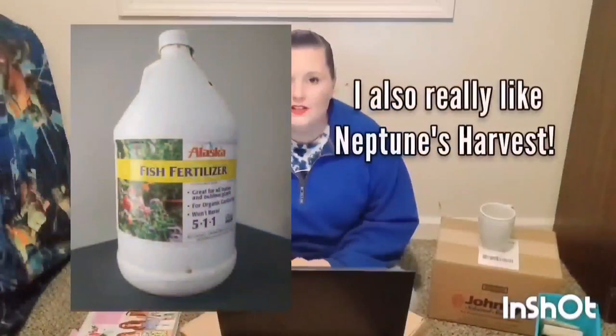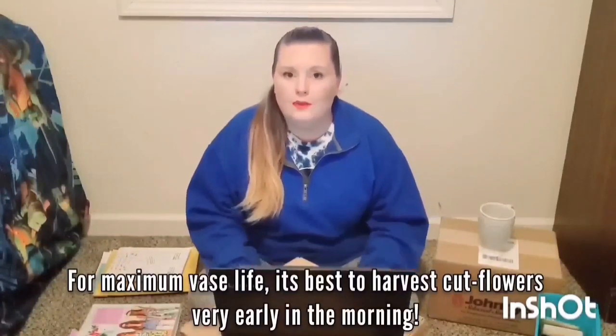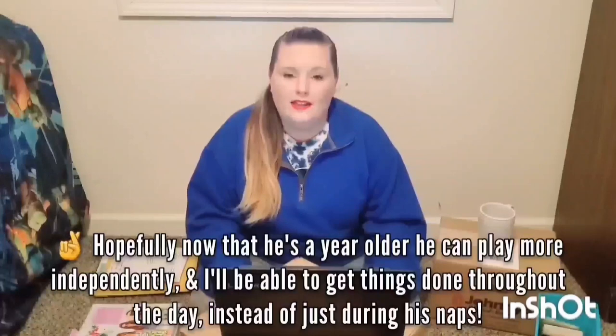I also ordered all of my seed-starting supplies — trays, fish fertilizer, seed-starting mix — and my landscape fabric and drip irrigation a while back. Last year I spent entirely too much time pulling weeds and watering. Having a two-year-old and my husband at work all day, I only had nap times to get things done. I ended up spending almost every minute watering and pulling weeds and didn't have nearly enough time to harvest flowers or advertise them. So ordering landscape fabric and drip irrigation was one of the first things I did.